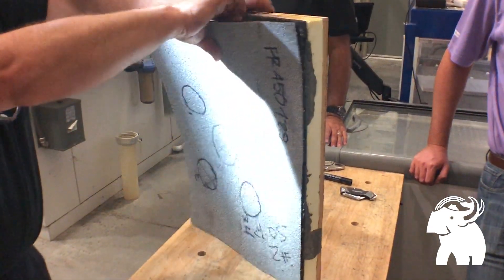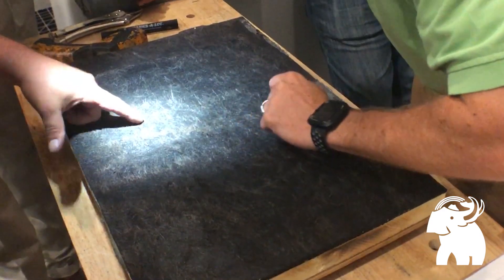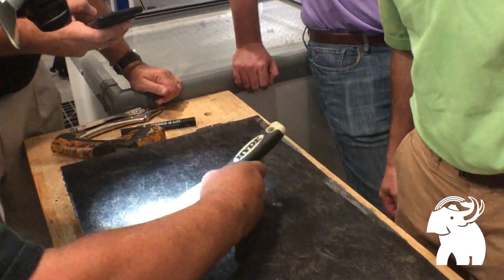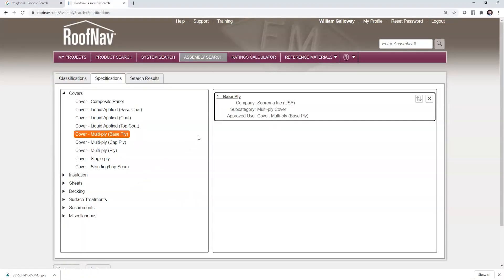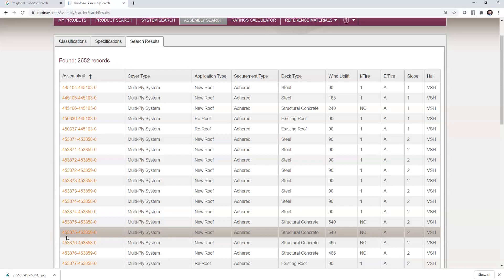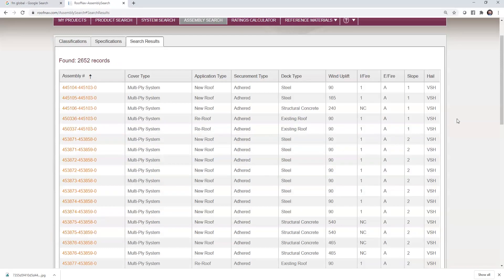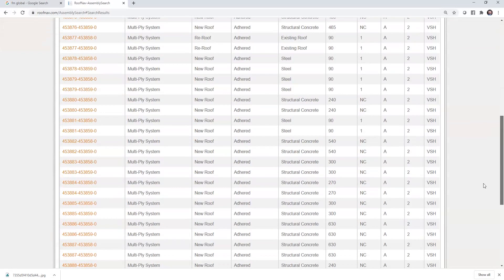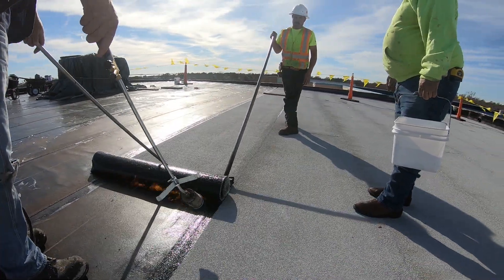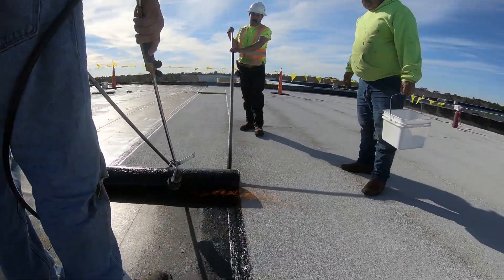The FM very severe hail impact test is useful to demonstrate the roofing system's resilience. Suprema has more FM very severe hail rated roofing systems than any other commercial roofing manufacturer in the world. As of July 2020, Suprema has over 2,600 of the total 5,700 FM very severe hail approved assemblies published in FM Roof Nav.